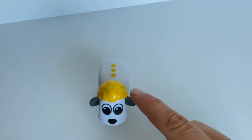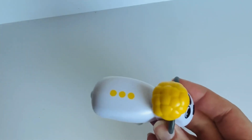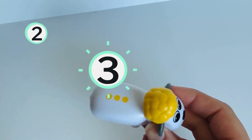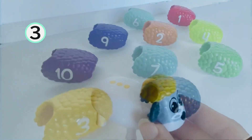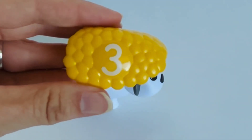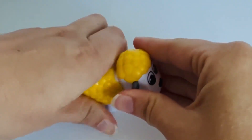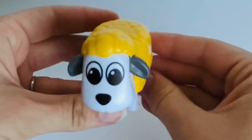Our next sheep has yellow wool on his head. And look, he has dots too. How many? One. Two. Three. Three dots. Can you help me find the number three? Great job. Let's get it back on our sheep. The number three. Three was on our sheep with the yellow wool.